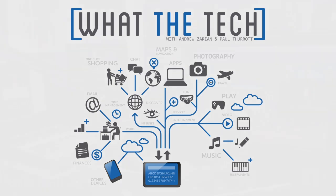Welcome to What The Tech. I'm Andrew Zarin, joined by Paul Thorat. You're in a good mood today — you're playing around with an operating system that people have not used in many, many years. You are installing Windows 95.